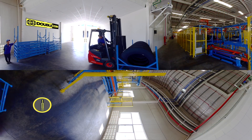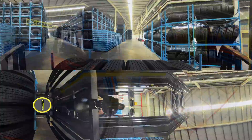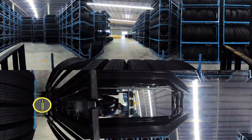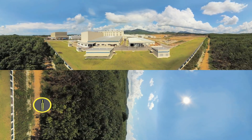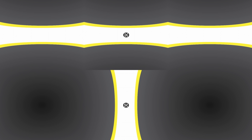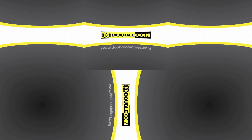The completed tires are organized and stacked in the factory's completely automated warehouse, where they await transport to DoubleCoin dealers. We hope you enjoyed your tour of one of the world's most advanced tire manufacturing facilities. For more information about DoubleCoin tires, please visit www.doublecointires.com.